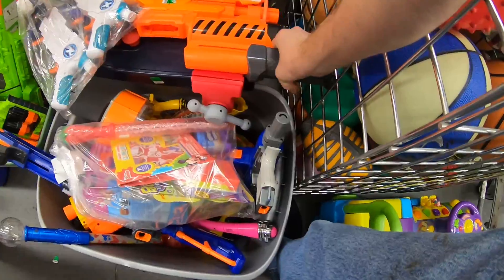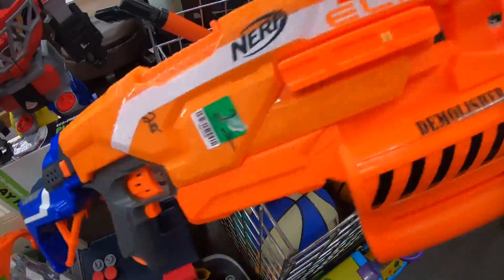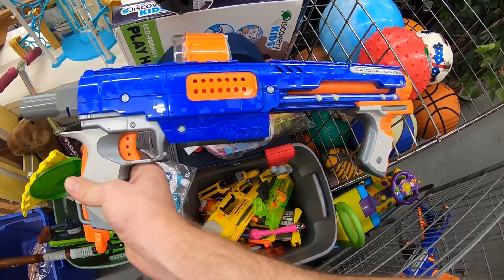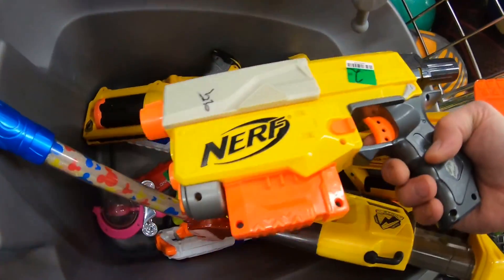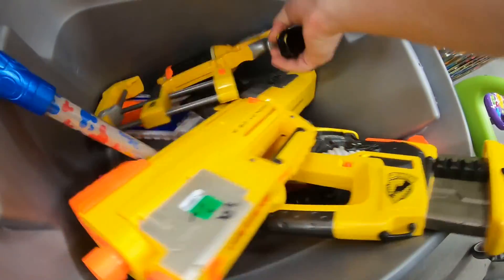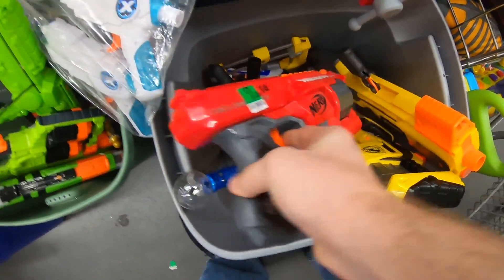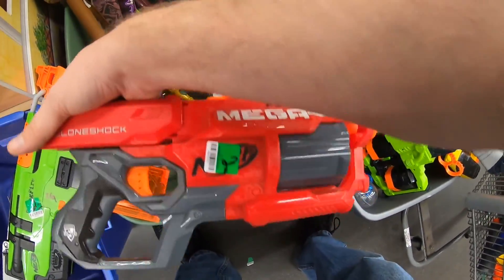Alright, let's see what we got. Here's the Demolisher. Here's a Rampage with the drum. And a buttstock for a... I don't think it goes with that. And a Raider — $2.95. Some old school stuff in here. Another Maverick. And another Maverick. And another Cyclone Shock. It's a higher price today. Here's a Doominator but it doesn't have the handle this time. Another Cyclone Shock — the prices are higher on them now.